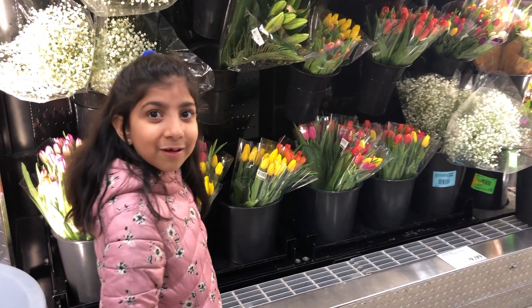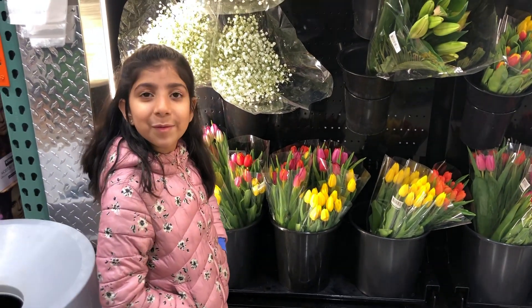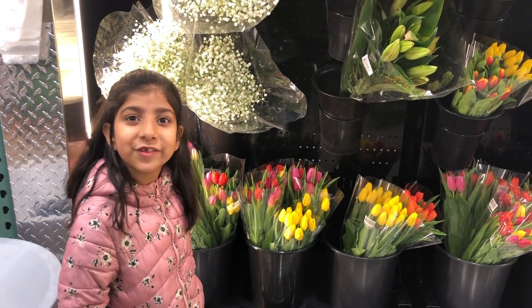Look at these flowers! I see tulips! Hey, that reminds me — the Tulip Festival is coming up!